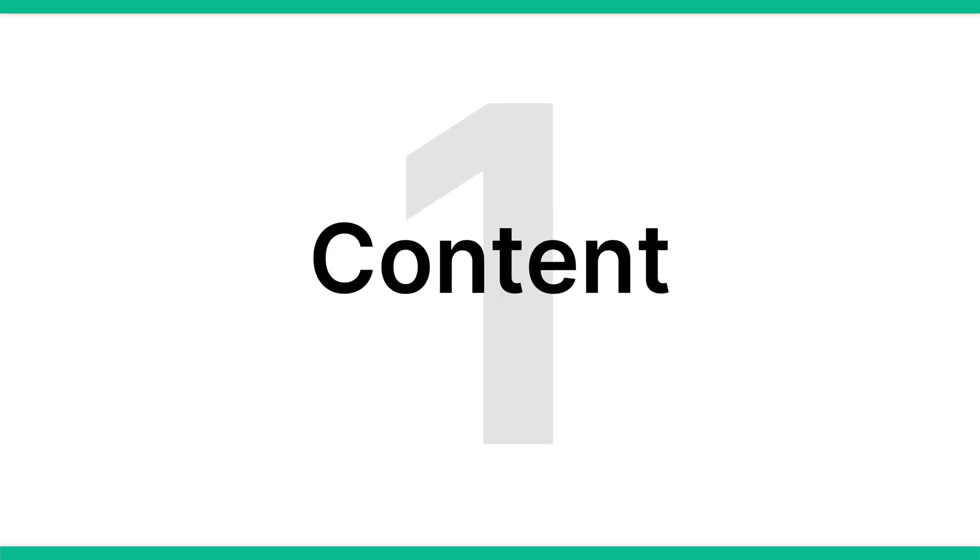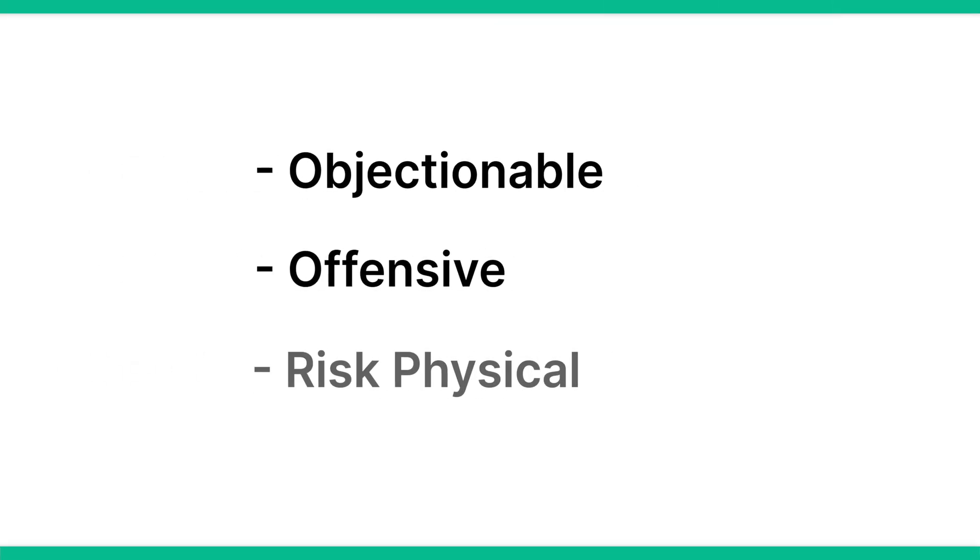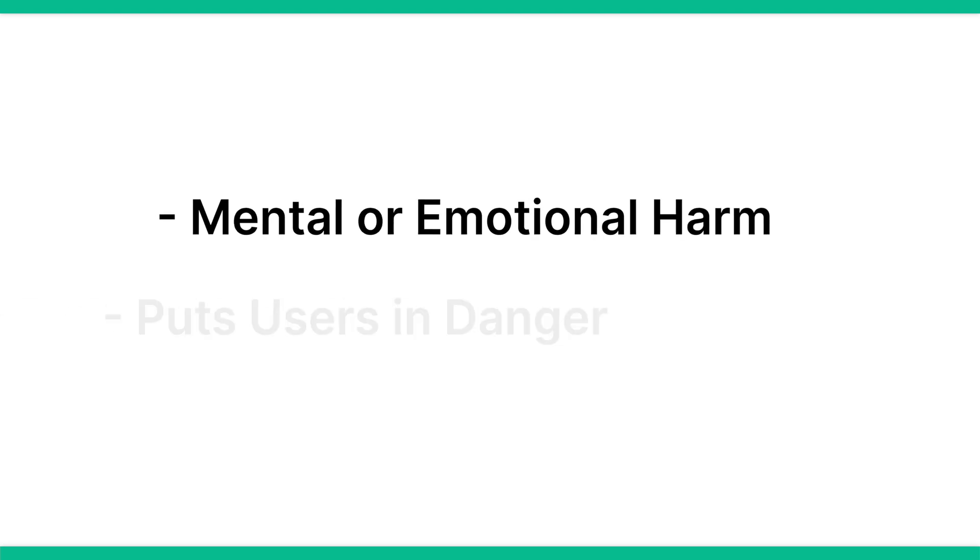The first thing to keep in mind is content. Apple and Google both have certain standards for content in apps in their app stores. Apps should not have any content that can be deemed objectionable, offensive, risk physical, mental or emotional harm, puts users in danger, or encourages any behavior that may do so. Content should not facilitate or promote illegal activities and should not exploit or abuse users. This also covers user generated content, with app publishers needing to take steps to prevent users from sharing any content that goes against guidelines as well.